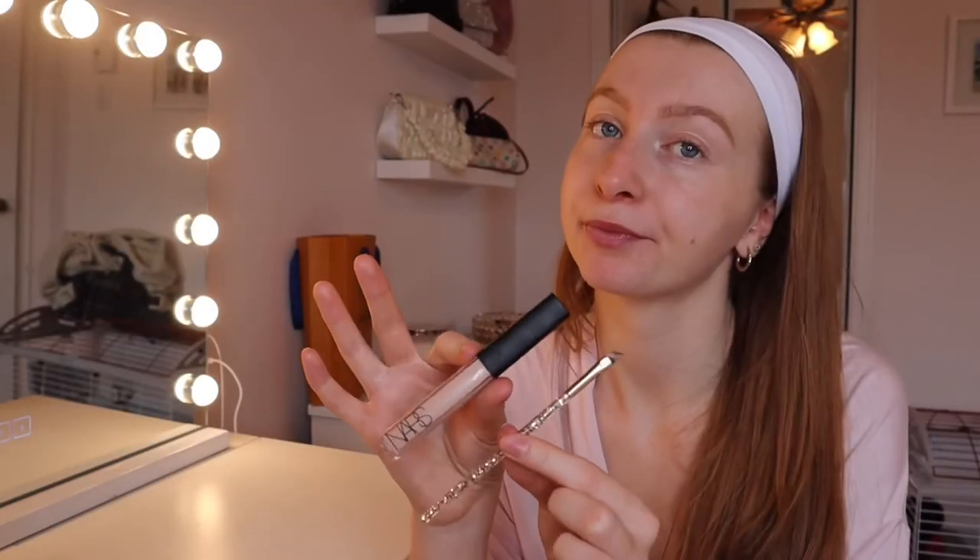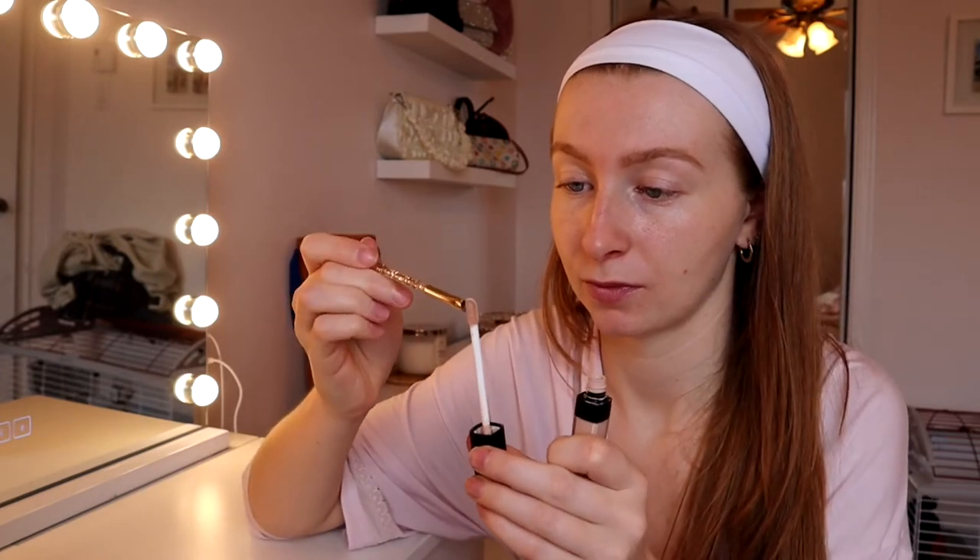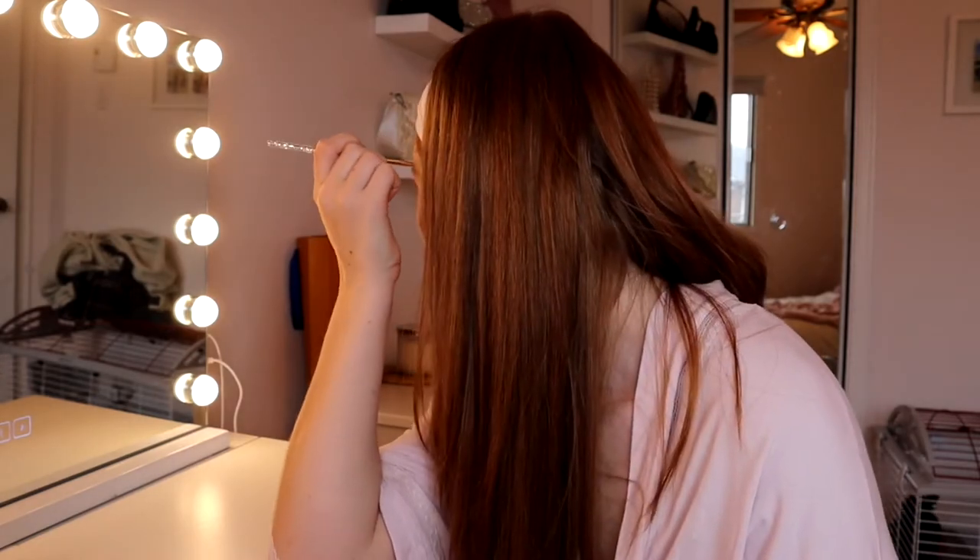I'm going in with my NARS concealer in the shade Light Vanilla. I'm basically just tracing around my brows, and after that I'm blending it out. Then using that same concealer, I'm putting some under my eyes, on the bridge of my nose, on my chin, and a bit on my forehead too, and just blending it all out.